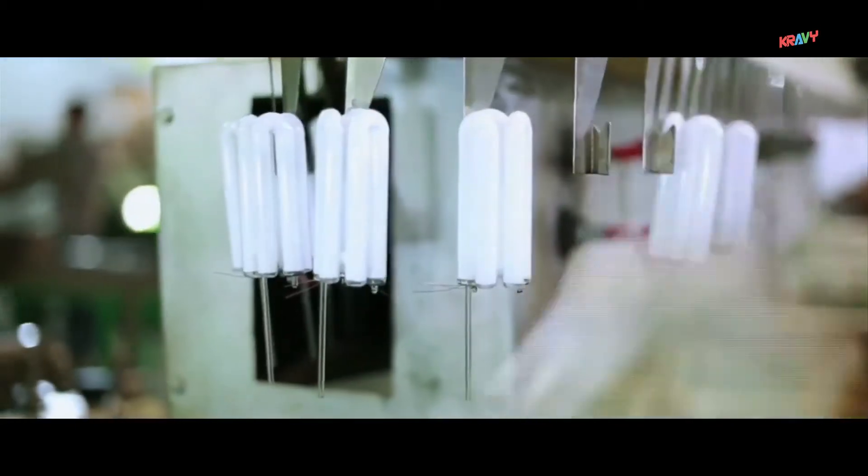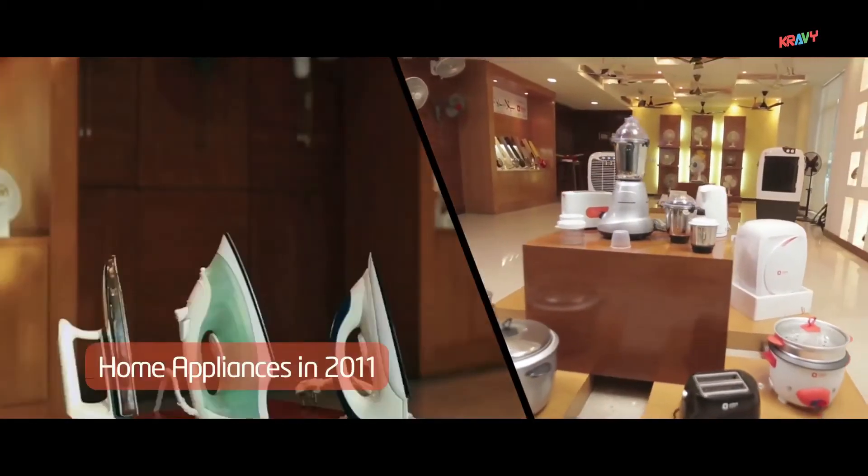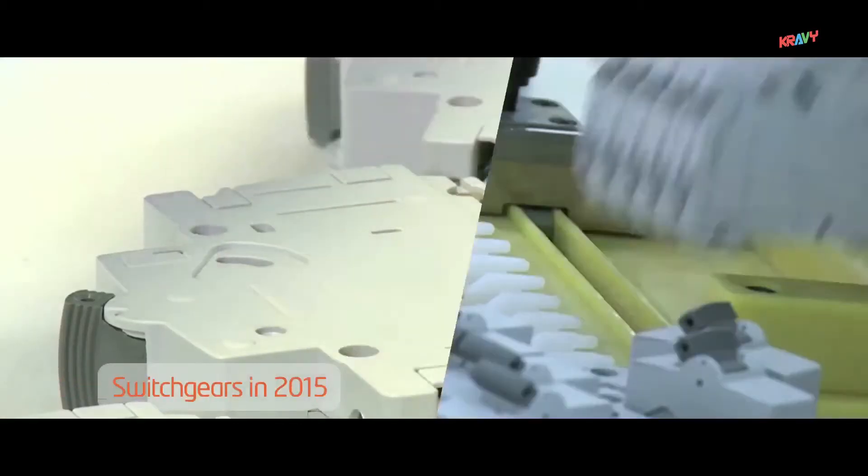We ventured into lighting in 2007, home appliances in 2011, and switchgears in 2015.